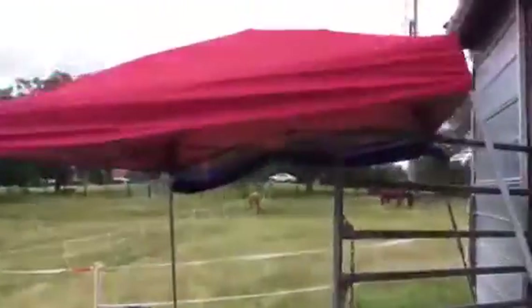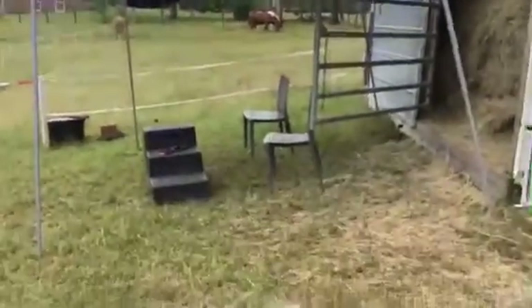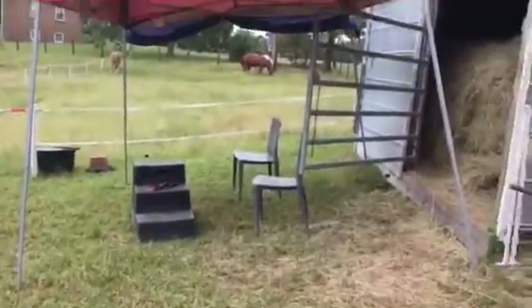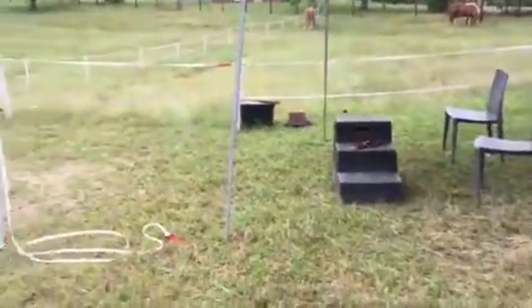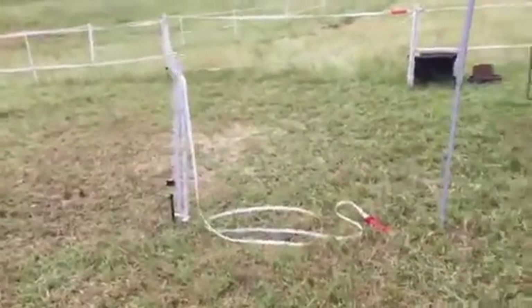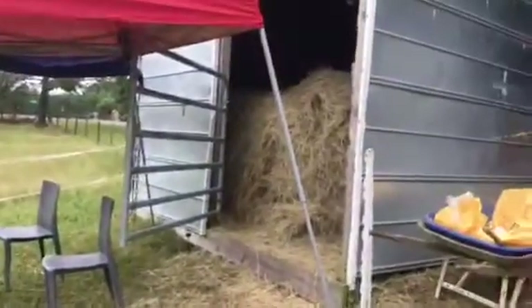Here's a little sitting area — we've got a little pop-up easy-up right here to keep us dry. It's got a panel on the side if we want to block wind, for privacy or whatever. We've actually roped it off so the horses stay out of there, and it keeps them out of the feed room.